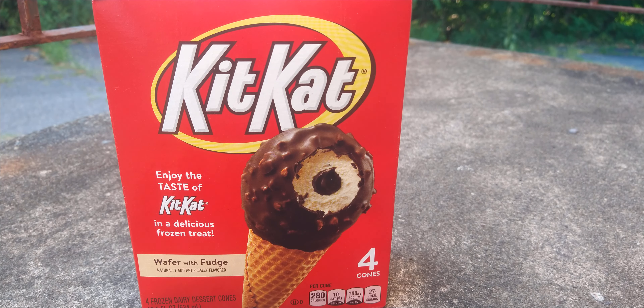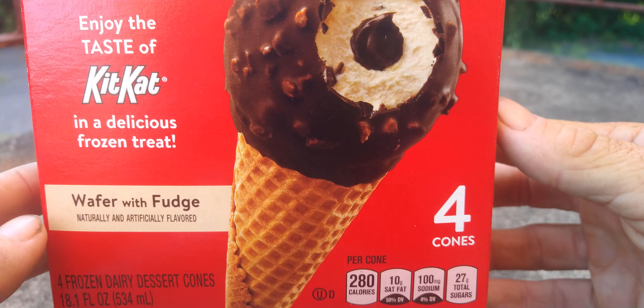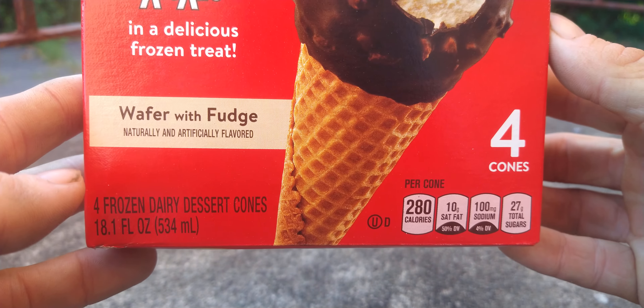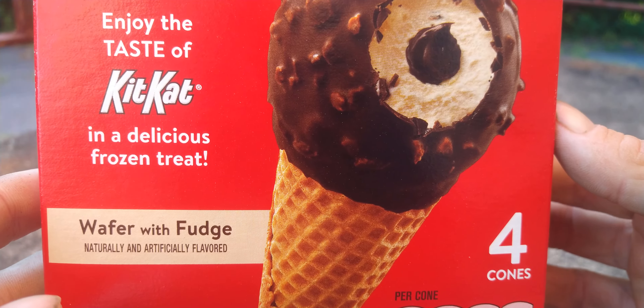These are Kit Kat wafer with fudge, natural and artificial flavoring. I bought these at Target — four cones in there. Enjoy the taste of Kit Kat in a delicious frozen treat. These are frozen dairy dessert cones, 18.1 ounces, and they are $2.99.